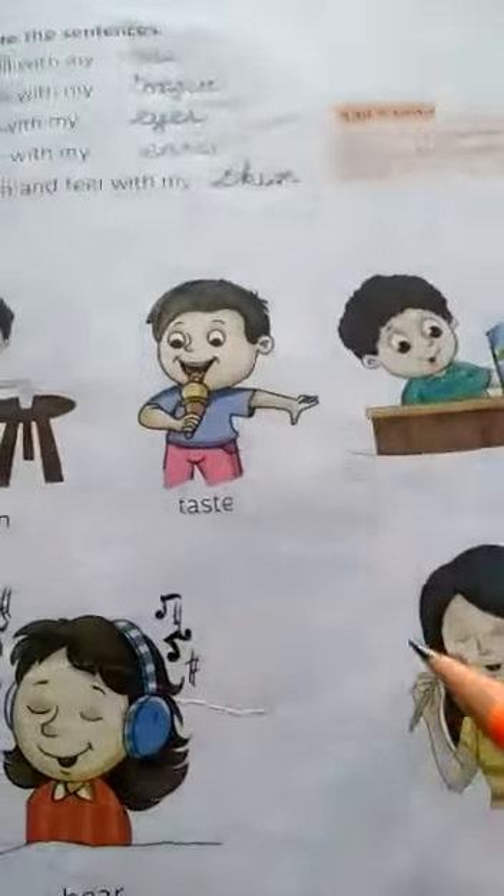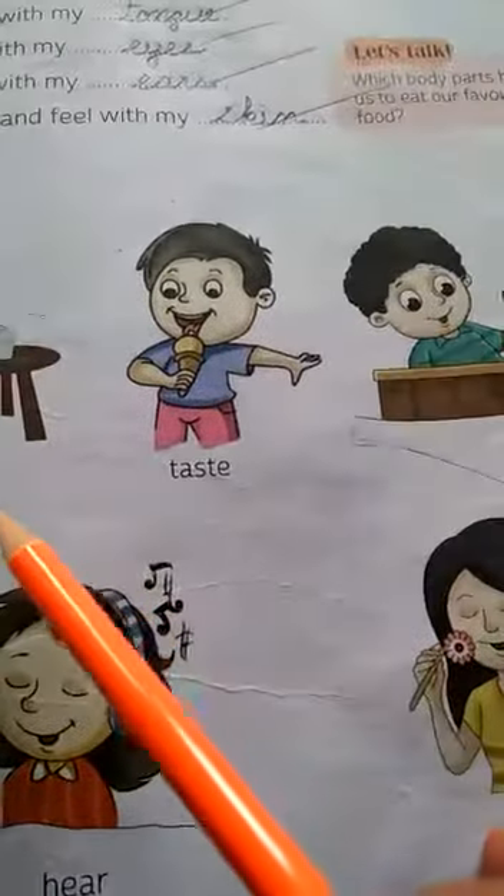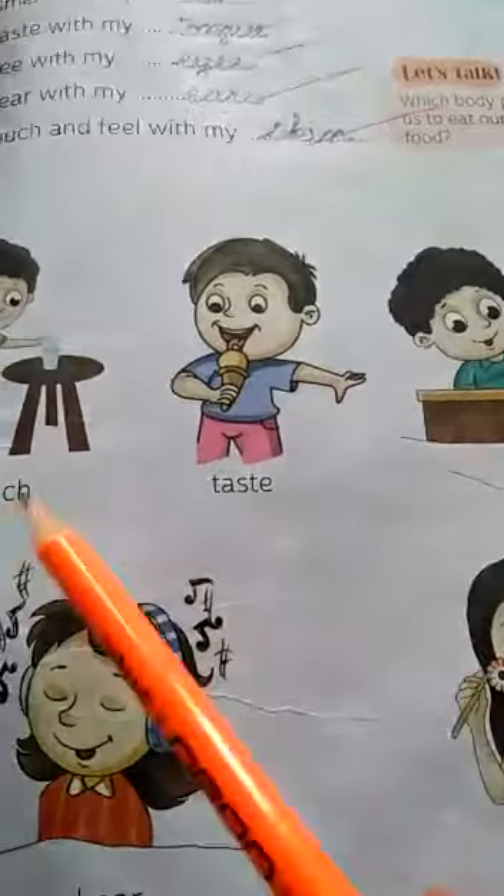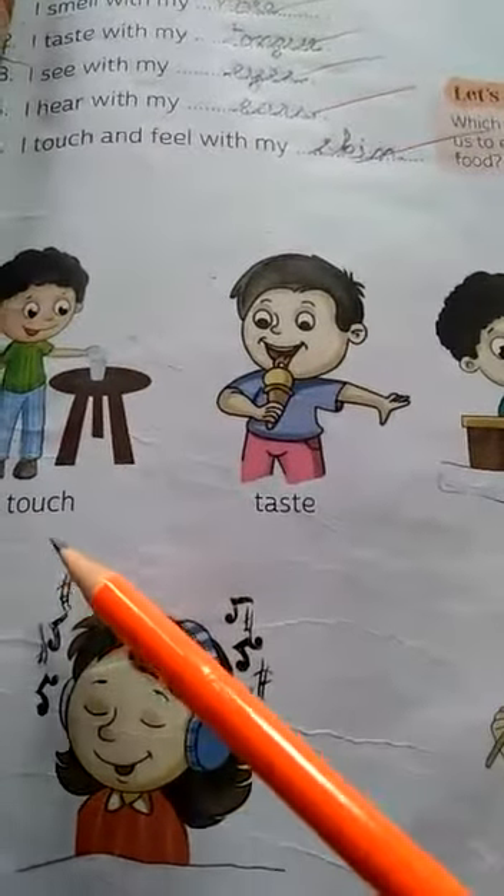These are the few actions which are done by all the body parts: touch, taste, see, hear and smell.